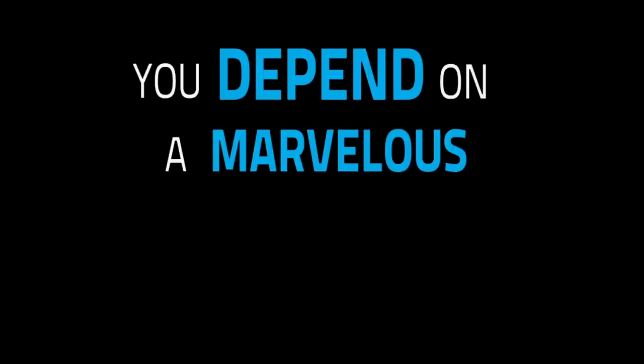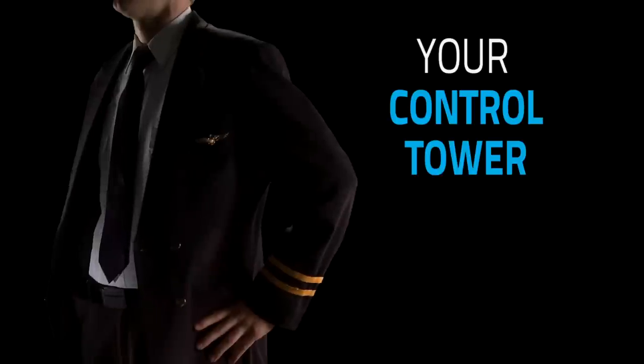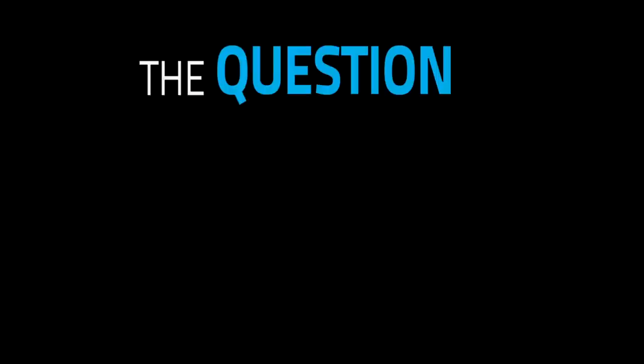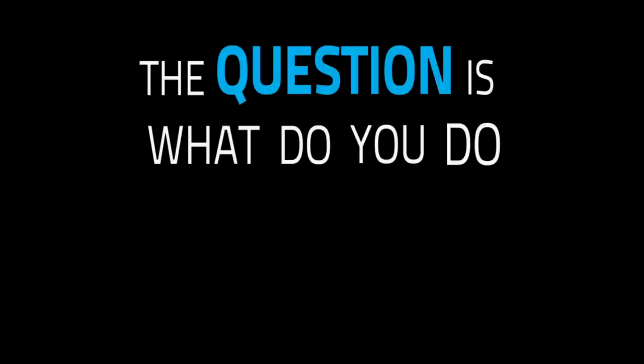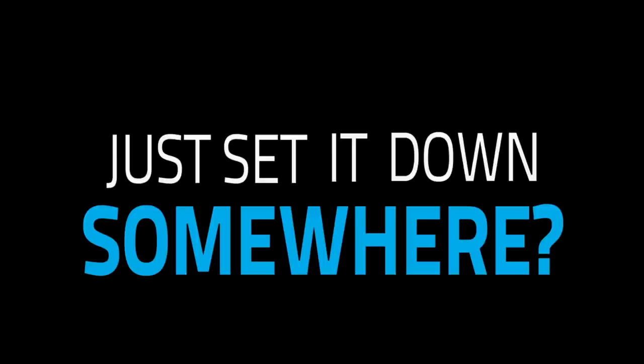You depend on a marvelous little piece of technology to link to your patients, your co-workers, your control tower, your sales crew scattered all over the world. The question is, what do you do when you're not using it? Just set it down somewhere? Not necessary.